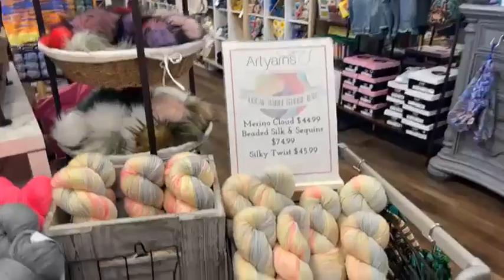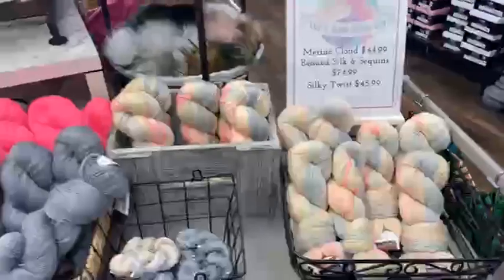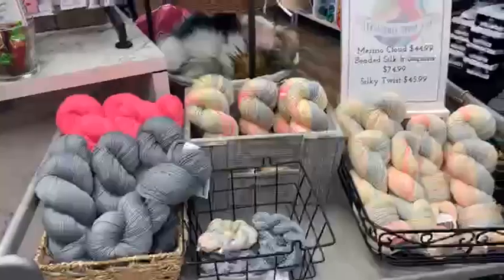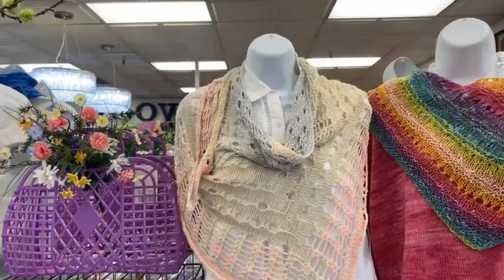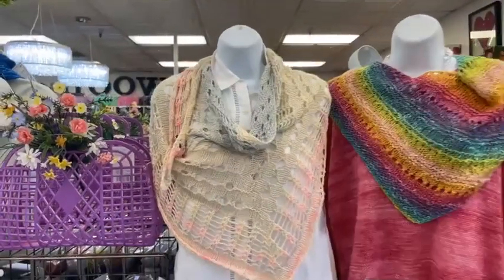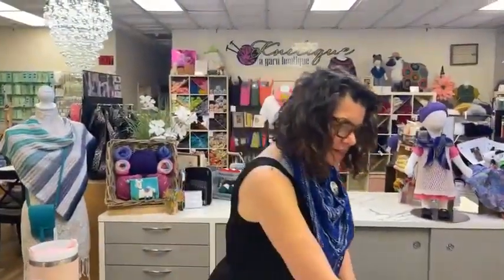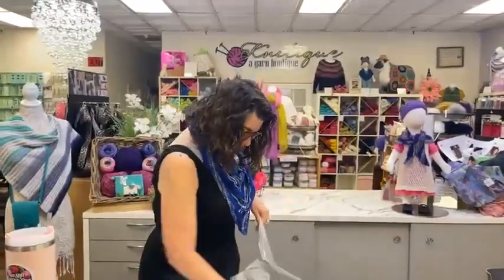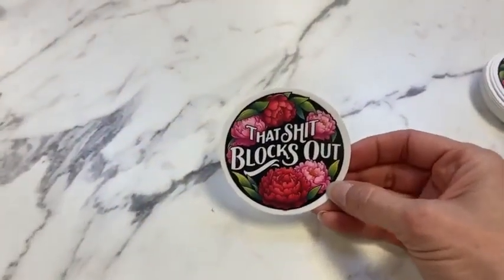A quick look at our Art Yarns for LYS Day — merino cloud, silky twist, beaded silken sequins. We made a project using one skein of merino cloud, which is an upcoming class that someone already found and signed up for! I think that was Natalie.